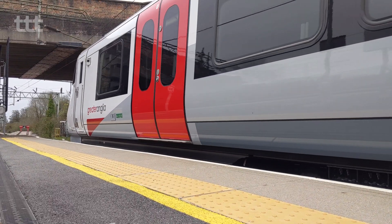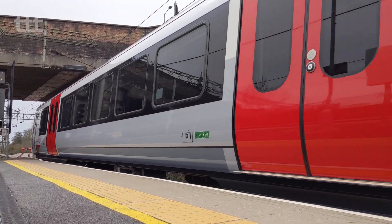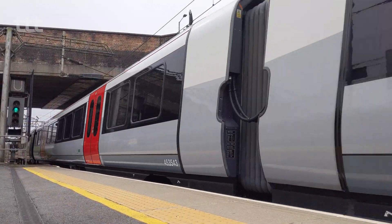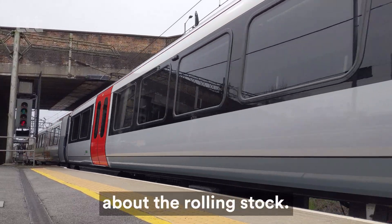Greater Anglia's new Class 720s are now rolling out across the network. I've come to Witham today to take a trip down the Braintree Branch Line and check out Greater Anglia's new Aventuras. Here's everything you need to know about the rolling stock.